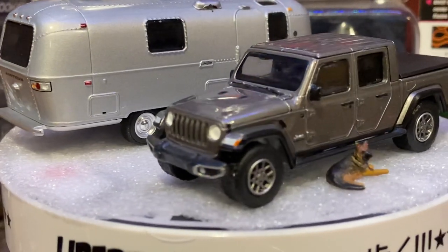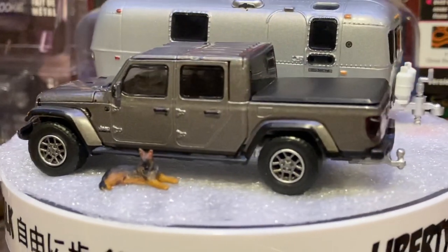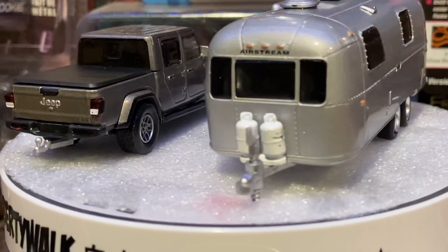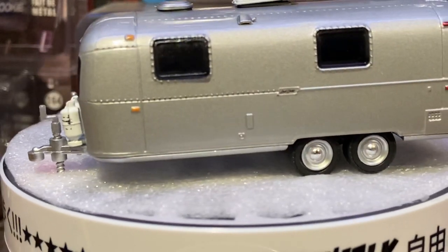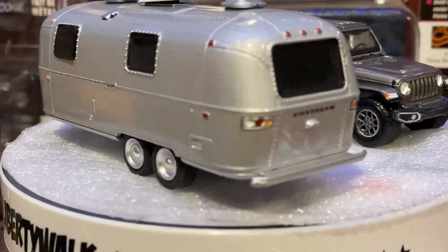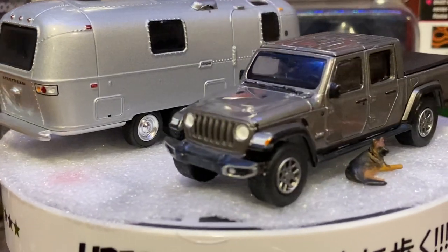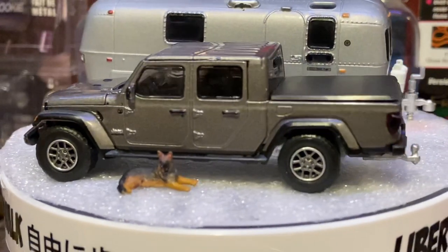Auto World has a hood that opens up to a plastic cover over the engine — I really don't care to see that. I'd rather have the roof come off or have freedom panels. This one does have a tonneau cover you can take off. I have another Jeep that also has a removable tonneau cover. I picked this Gladiator up from Hobby Lobby last week — it was in my cart on 3000toys.com but I saved a couple bucks getting it at Hobby Lobby.